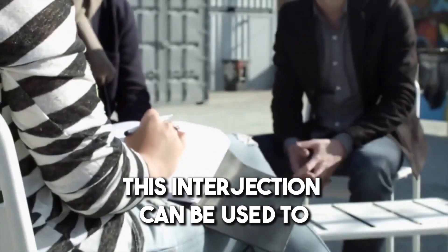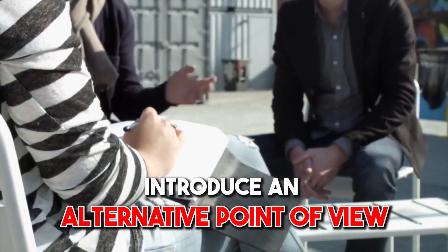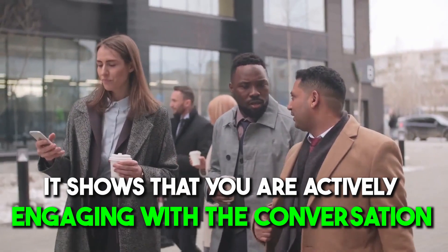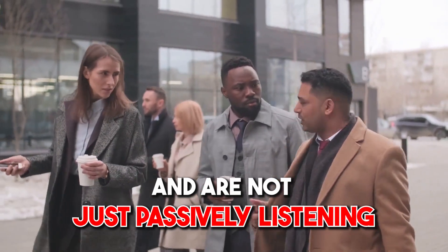Number four: 'But...' This interjection can be used to introduce an alternative point of view or to disagree with something that's been said. It shows you're actively engaging with the conversation and you're not just passively listening.